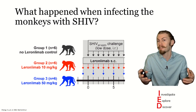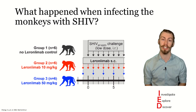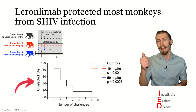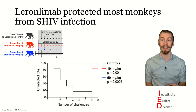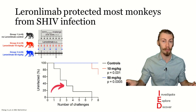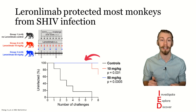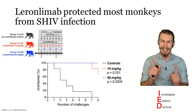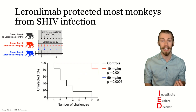Now, what happened when these monkeys were infected with SHIV? In this graph, every time the line goes down, that means that another monkey was identified as infected. And as you can see, the monkeys that did not have leronlimab all got infected, while the monkeys that had the high dose did not get infected. What is particularly interesting to note is how the monkeys that had the low dose of leronlimab had one-third of their population get infected.